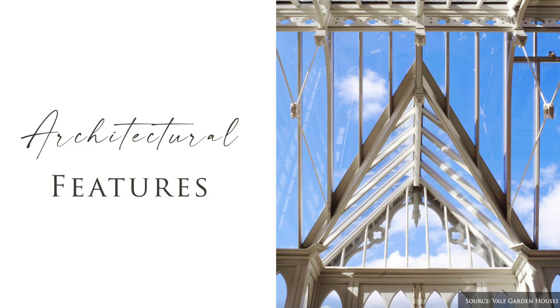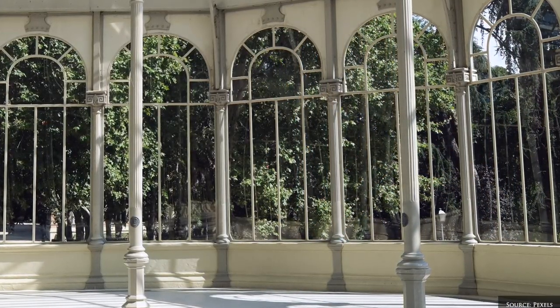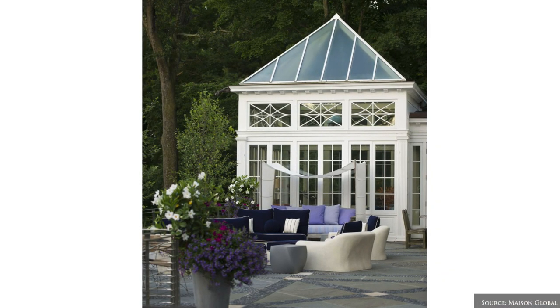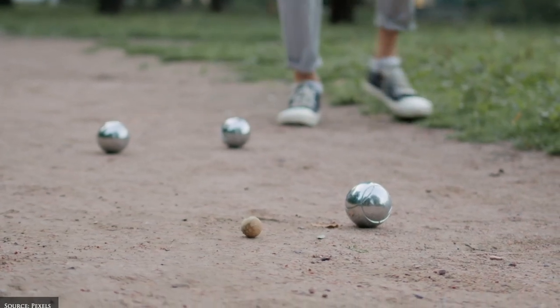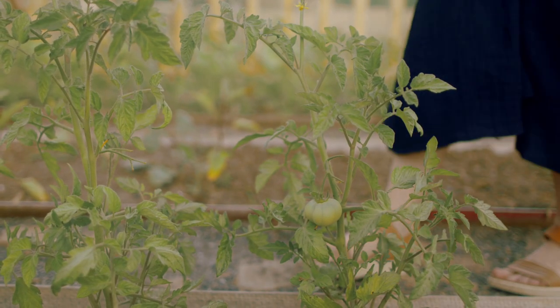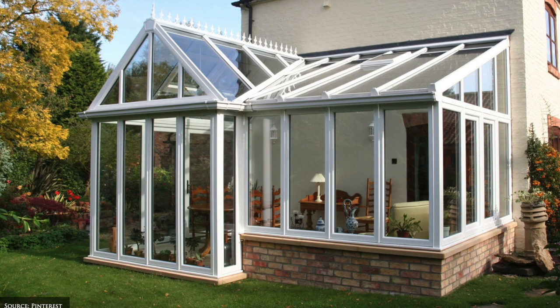The most prized feature of conservatories is the large floor-to-ceiling windows, which facilitate a strong connection with the outdoors. Bifold or French glass doors are great to open the space to an outdoor seating area, vegetable garden or bull lawn in the spring and summer months. In hotter climates, solar-controlled glazing can be installed, as can double-glazed windows for cooler climates.